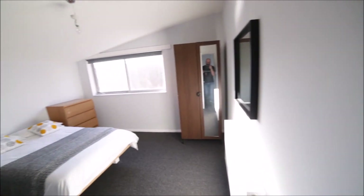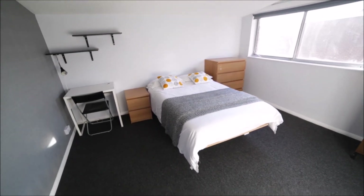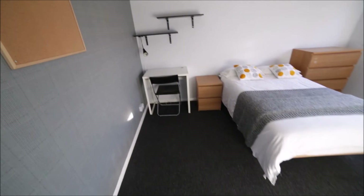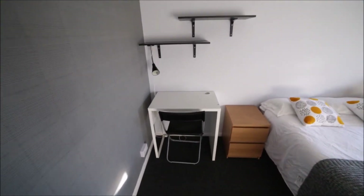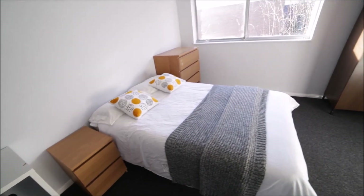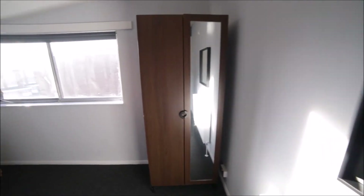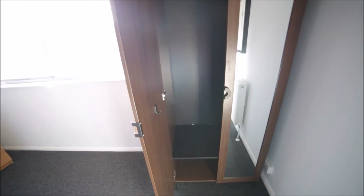And here we have bedroom number five. Bedroom number five is a large room with carpet on the floor. We have a desk and chair, some shelves, a bedside table, and a double bed. There's a big radiator, a mirror, and a standalone wardrobe so you can store all your clothes here with lots of space inside.